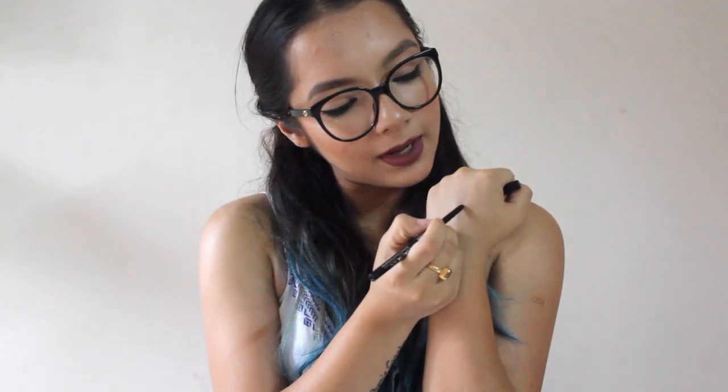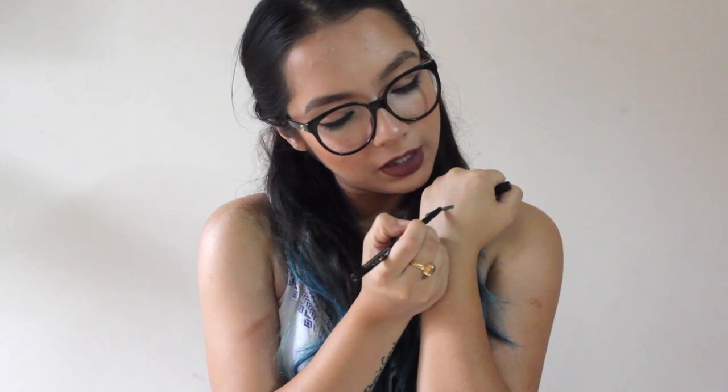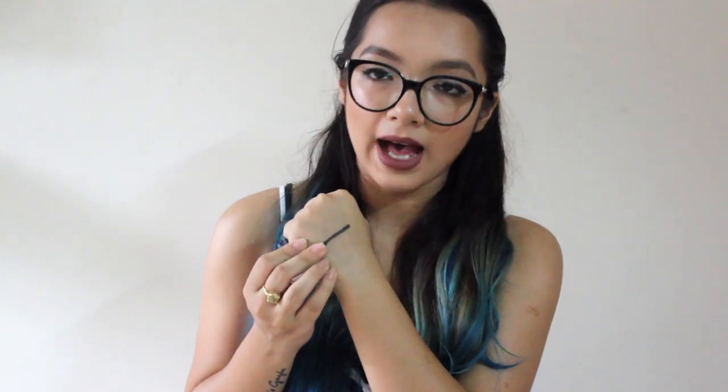I'm going to swatch the kajal on my hand now. As you can see, it is extremely pigmented — very richly pigmented — and it is also creamy and smooth, so you don't really have to tug at your eye while putting this on. You just put it and it locks in place. Another great thing is that it has an all-day lasting ability; from my personal experience it has lasted up to 12 hours, which I think is amazing.